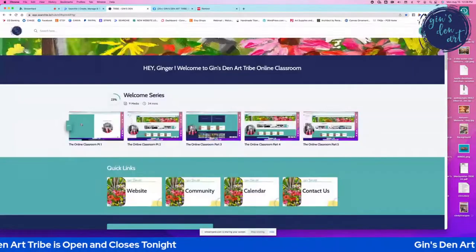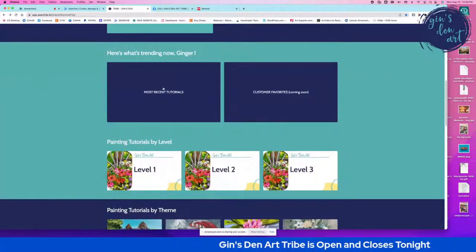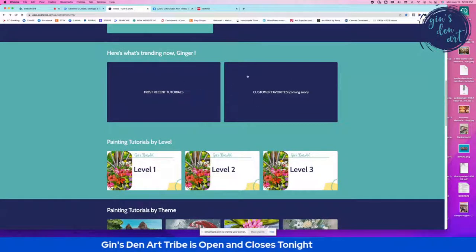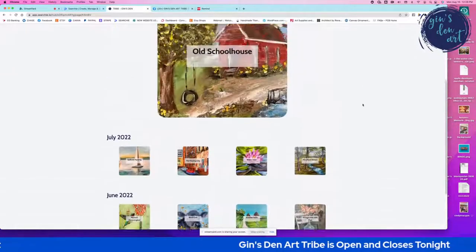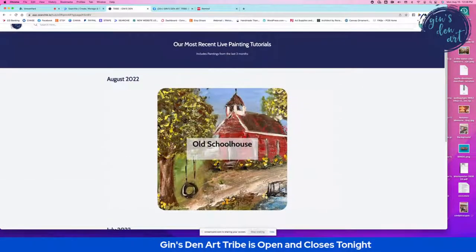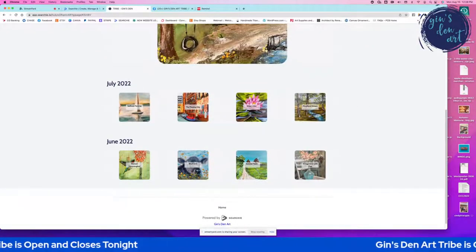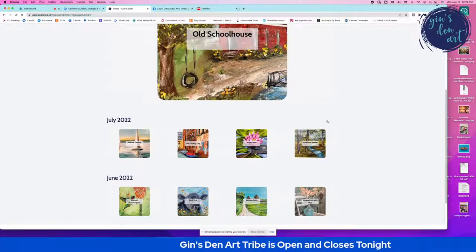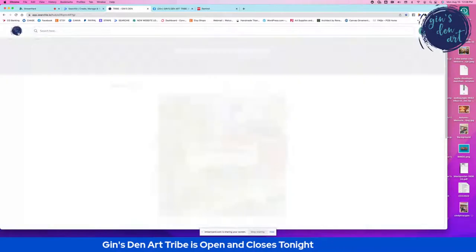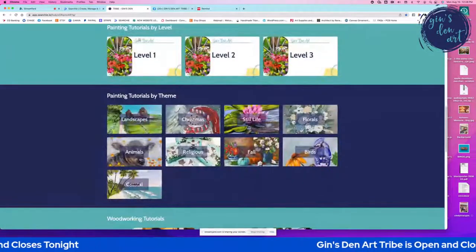Back on the main Jen's Den online classroom page, the next thing you see is a link for the most recent tutorials and customer favorites. If you click on 'Most Recent Tutorials' you will see the things we've been working on recently. We have our August paintings, July paintings, and June paintings — I usually keep three months' worth in this most recent tab.